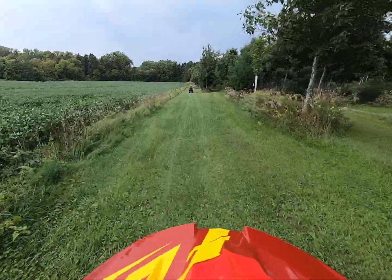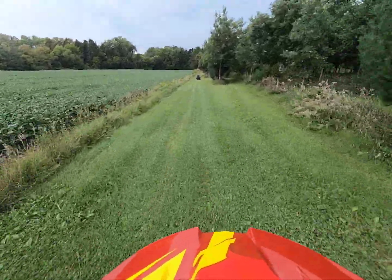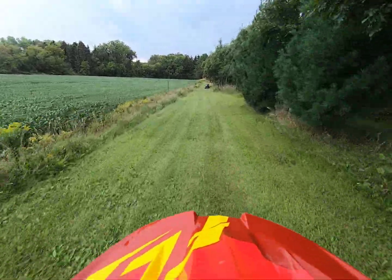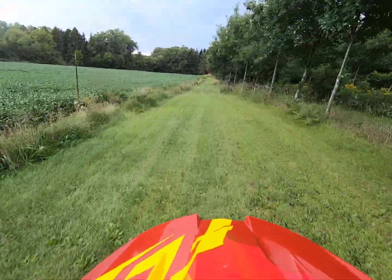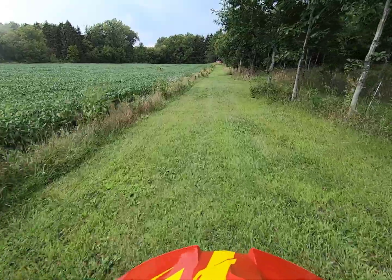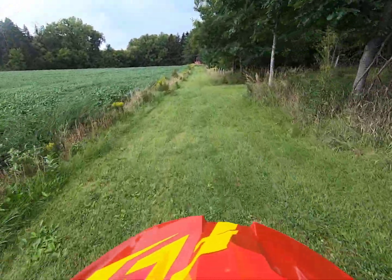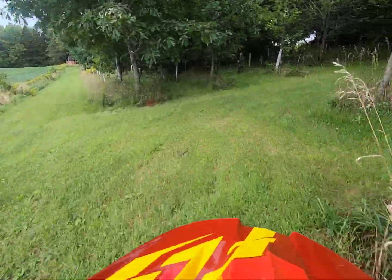Now I just took the turn and I am going to go up by the oaks. Always got to watch out for the four-wheeler, because they could come out right here.